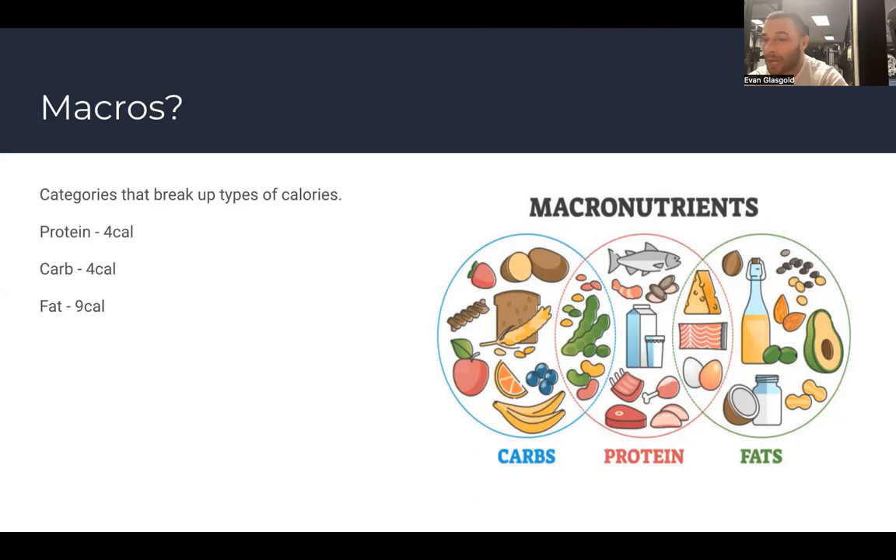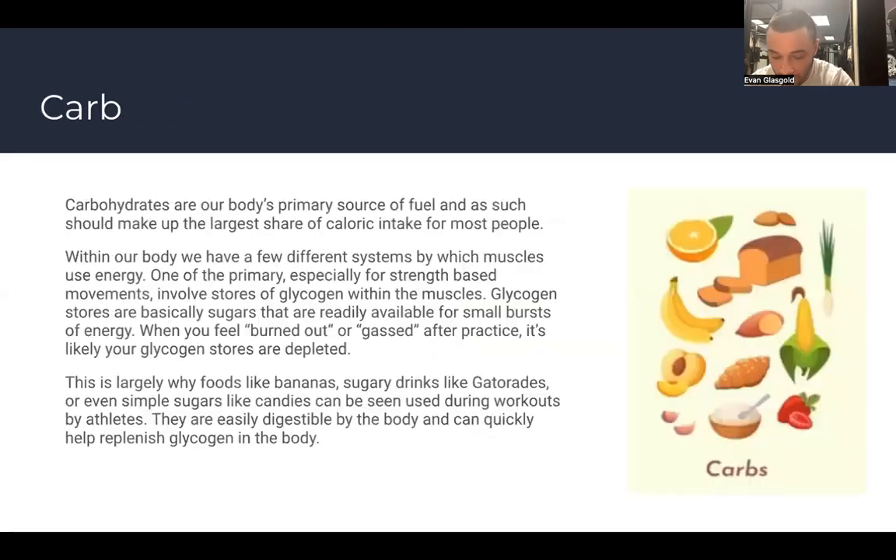There are also micronutrients, but we're not going to get into those much today. If you have your macros covered — the big building blocks of your diet — we can have a conversation about micronutrients later. But having a conversation about micronutrients without addressing macronutrients is missing the forest for the trees.